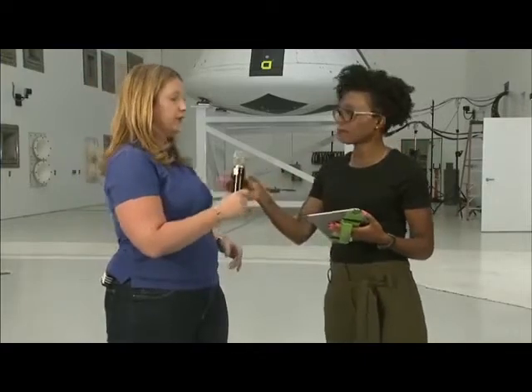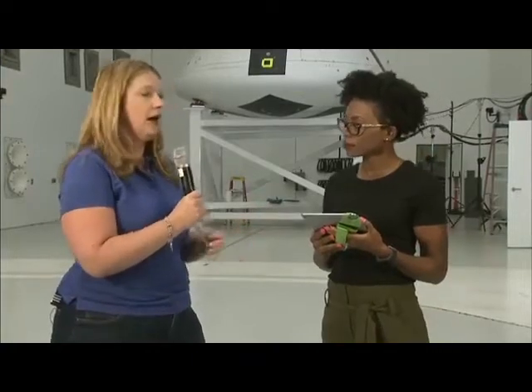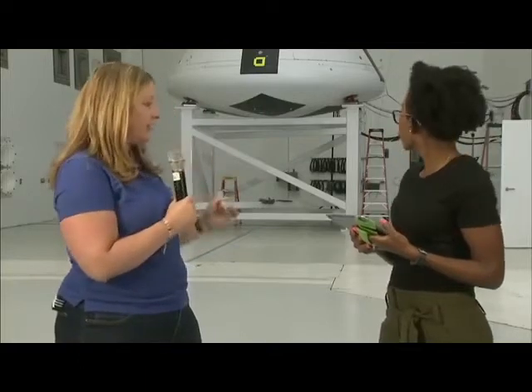This is the crew module for the Ascent Abort 2 or AA-2 flight test, happening down at the Cape next April. Structurally it's very similar to the actual crew module people will eventually fly in, but it has test-specific avionics, power systems, and data systems. We're going to run it through the paces up to about 155 decibels so engineers can check data against their engineering models and confirm a successful flight test.